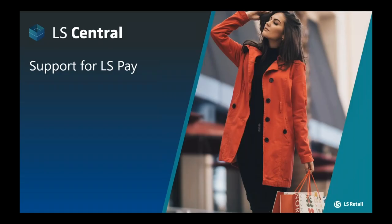Let's take a look at how our retail and hospitality solutions support LS Pay. LS Pay is intended to work with all of our retail and hospitality solutions, but truth be told, we have progressed the furthest with LS Central, so let's dive in and look at our support for LS Central.